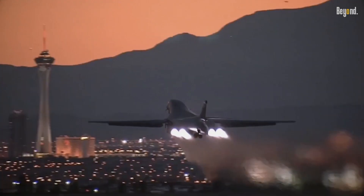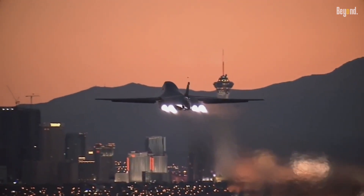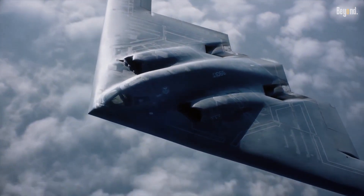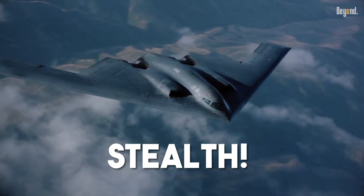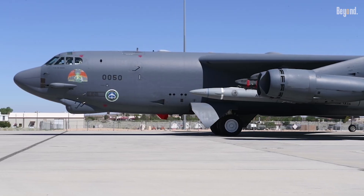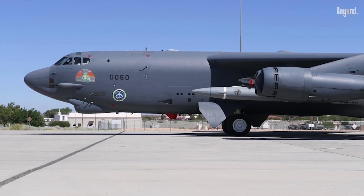This focus on speed and height continued with the supersonic B-1 Lancer and culminated in the B-2 Spirit, which sacrificed speed for the ultimate sneaky trick: stealth. This trajectory shows how much the US has always focused on having the most advanced technology to stay one step ahead.